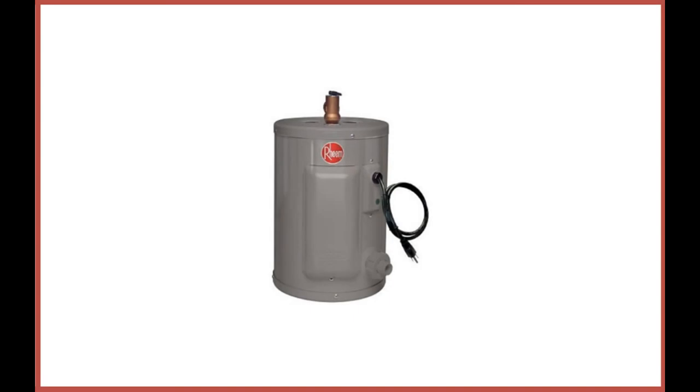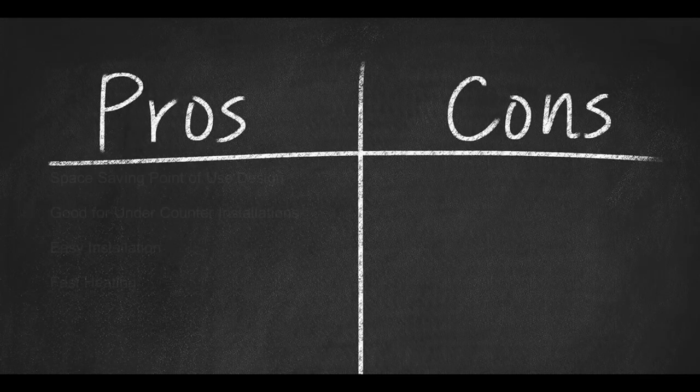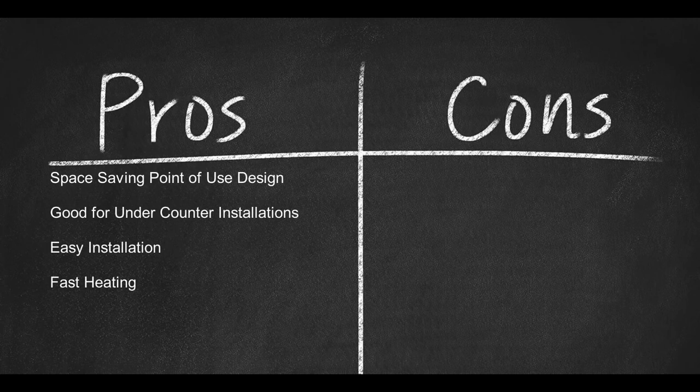Coming in at number seven: the Rheem Performance 2.5-Gallon 6-Year 1440-Watt Single Element Electric Point-of-Use Water Heater. This is a great unit for single point-of-use water heating. Although it's not tankless, it is compact enough to fit into a mini-cabinet or close spaces to successfully heat a sink. It provides instant water and is specifically designed for under-counter installations. This unit is fairly quiet when heating water, which is important because it will be installed within the house. There is a drain that periodically removes sediments, which is a nice added feature. Pros: space-saving point-of-use design, good for under-counter installations, easy installation, fast heating. Cons: intended for single application only.